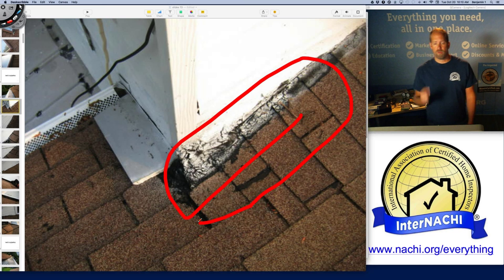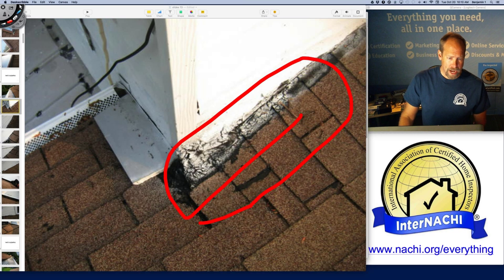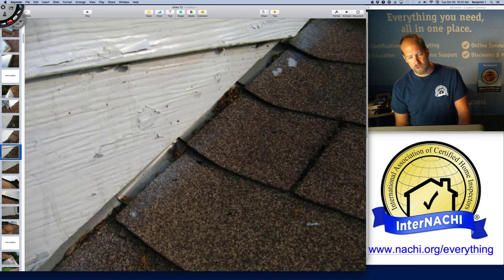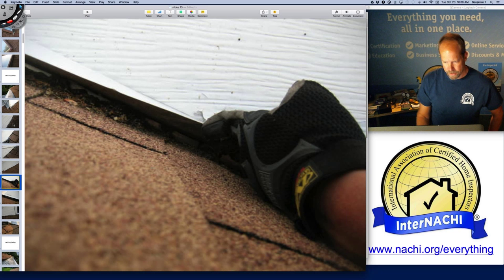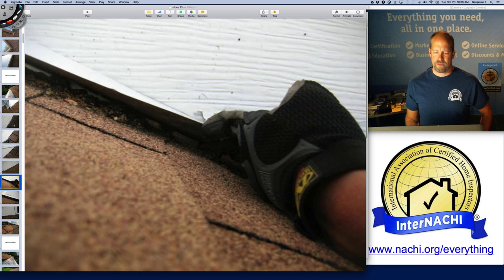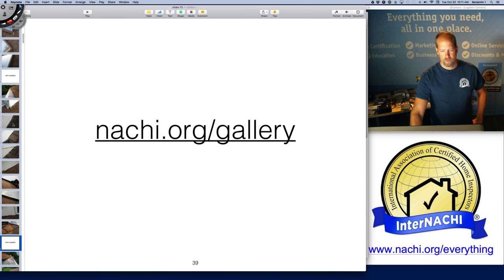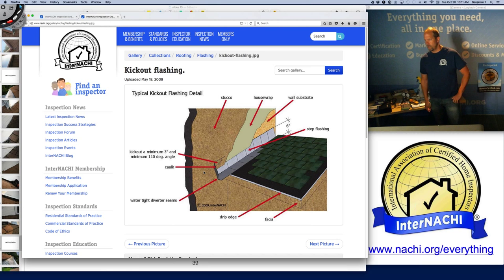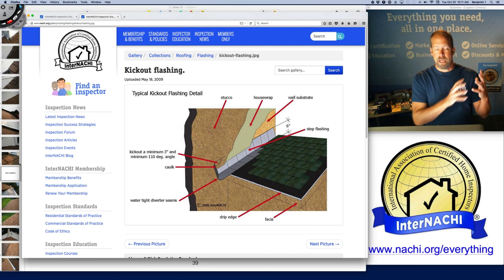I often write in my report for the client to ask the seller about prior leaks — because this tar patch work is what happens after a prior leak. I see step flashing, but it might not be installed properly. I see some step flashing with a little counter flash extended out, so I lift the siding to see what's going on. I give all my photos, images, and video to my clients. Kickout flashing is really important — it literally kicks water away from a wall intersection, typically where the gutter end meets the wall.